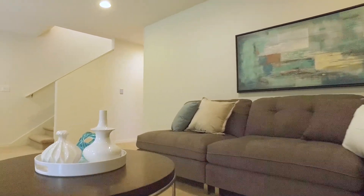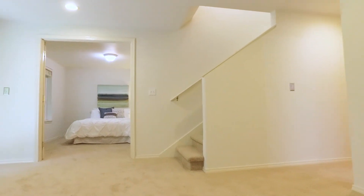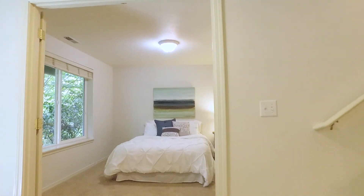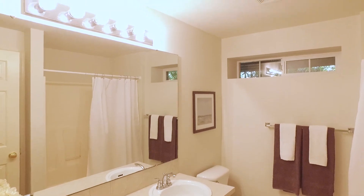Here we are on the lower daylight walkout level. We have a second living space, a rec room, as well as a second bedroom that lives like a master with a walk-in closet and a bath just steps away.